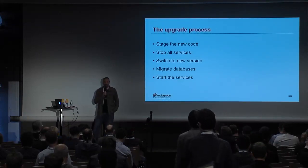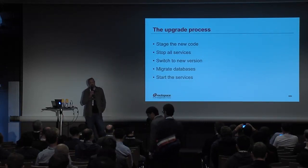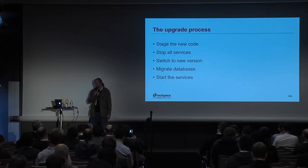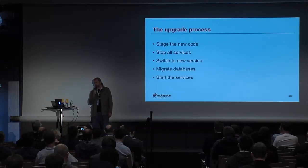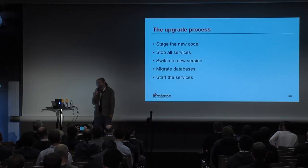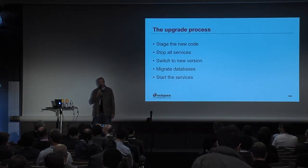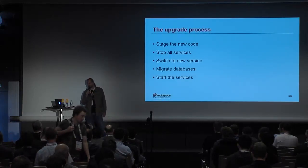Before our maintenance window, we actually stage all of our code out to the servers. That code consists of Python virtual environments and the configuration management to make the change when we upgrade. Once we enter our maintenance window, we stop all the services, switch to the new version of the code, migrate the databases, then start the services — control plane first, then the computes.